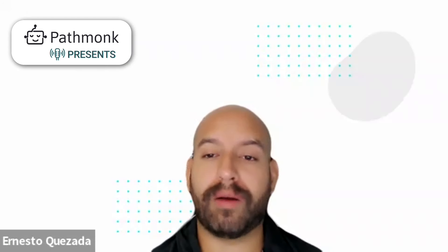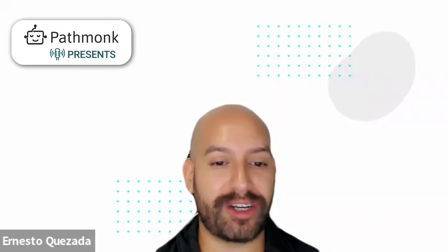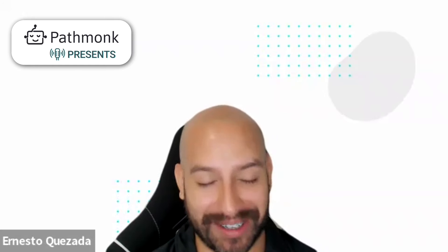Check us out on pathmuk.com. Welcome to today's episode. Let's talk about today's guest. We have Farah van Caloen from Rohirrim, Director of Marketing. How are you doing today, Farah?